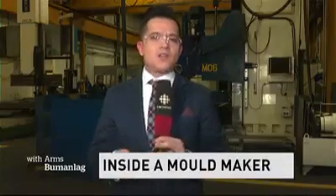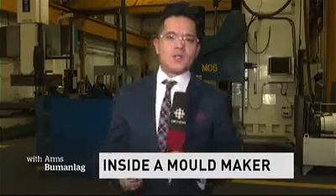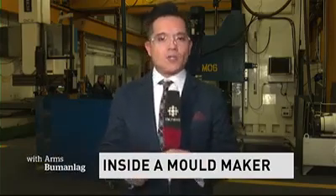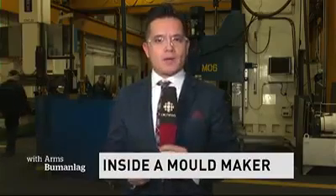Switching gears now as we continue to talk auto show on location — we're on the shop floor here at Laval International. It used to be called Laval Tool and Mold. It was founded in 1975 by Larry Azzopardi. In 2018, it operates as Laval International, continues to be family owned, and is one of the leading compression mold makers here in North America.